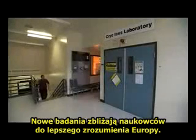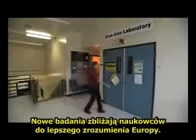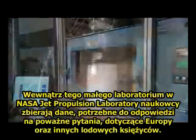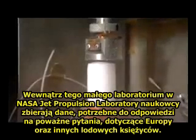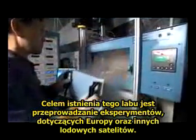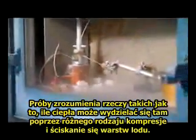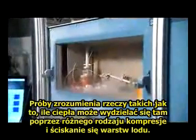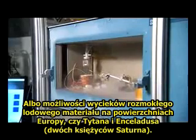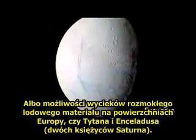New research is bringing scientists closer to understanding Europa. Inside this tiny lab at NASA's Jet Propulsion Laboratory, scientists are creating a database to try to answer big questions about Europa and other icy moons. The purpose of this lab is to perform experiments relevant to Europa and other icy satellites — to understand things like how much heating occurs when ice is squeezed and flexed, or if there is a flow of slushy icy material that comes out onto the surface of Europa, Titan, or Enceladus at Saturn.